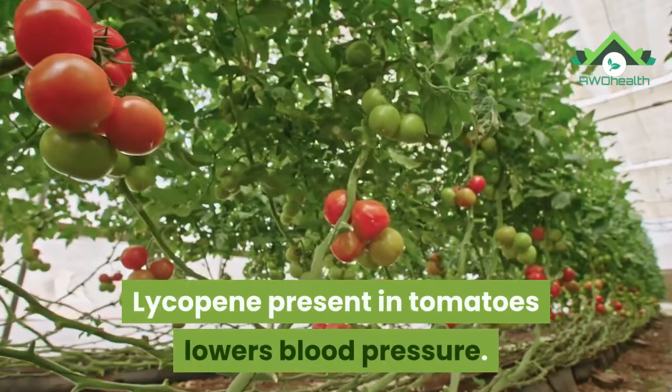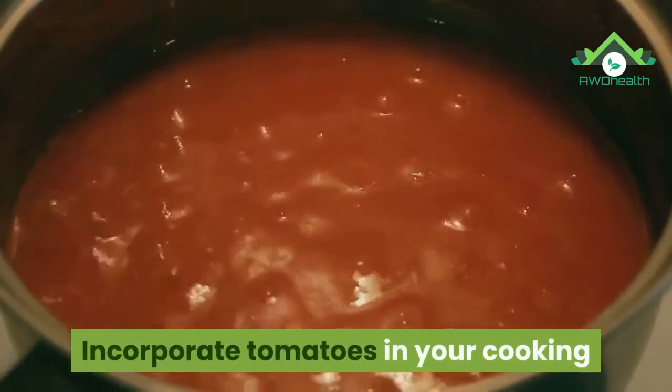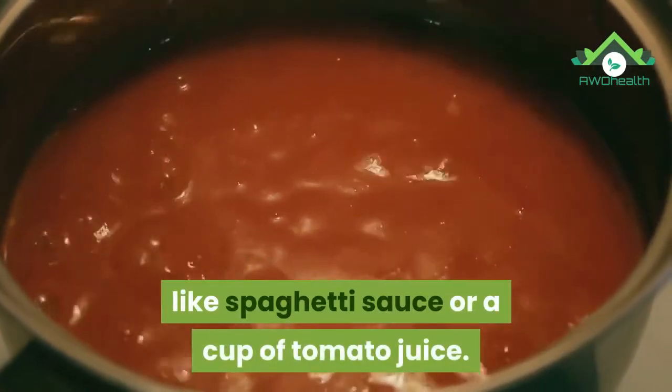17. Tomatoes. Lycopene present in tomatoes lowers blood pressure. Incorporate tomatoes in your cooking like spaghetti sauce or a cup of tomato juice.